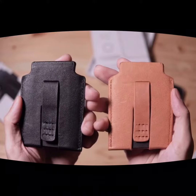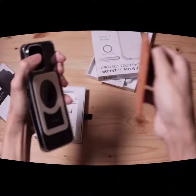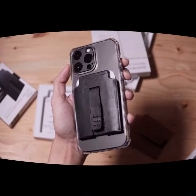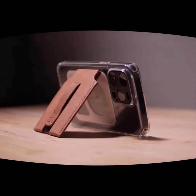But what about the wallet part? The Magback Case Wallet has a discrete slot on the back that can hold up to three cards. It's perfect for when you want to travel light and only carry the essentials. And don't worry, the cards won't fall out, thanks to the secure magnetic closure.